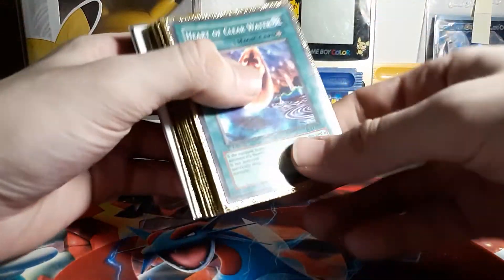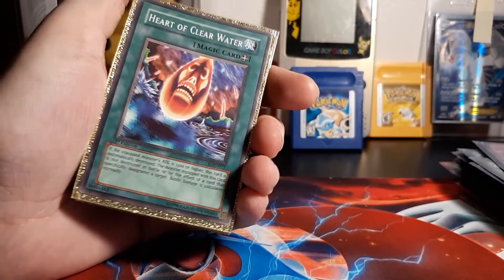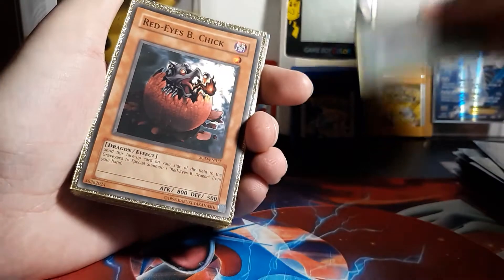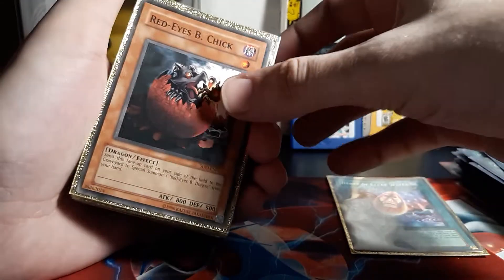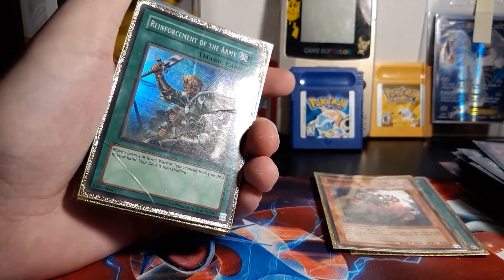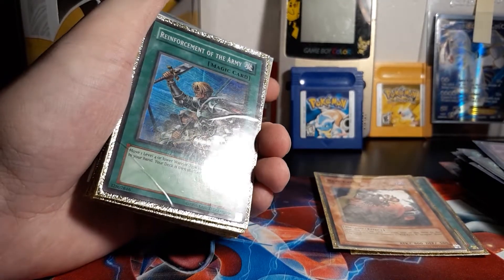Alright, let's get into what I'm really excited to see. Sorry about that. That's First Edition as well. I'll check that out. Red Eyes Baby — that's not holographic, that sucks. Ooh, Reinforcements of the Army — that's holographic, but oh — baby, you are in rough condition.